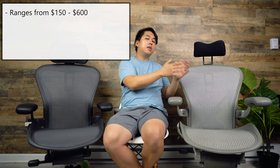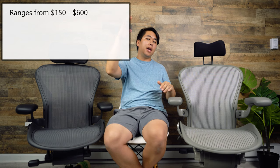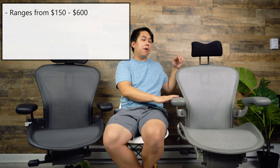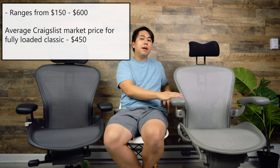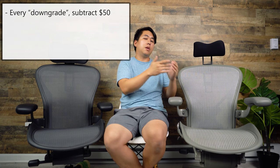For the classic Aeron, prices range from about $150 to $600 — $150 for the basic and $600 for the high end. The median price for a fully loaded classic Aeron with the tab switches is about $450. If you find a fully loaded one with posture fit and tabs at $450, that's average. Every feature you downgrade, subtract $50, so the chairs should range from about $150 to $450.